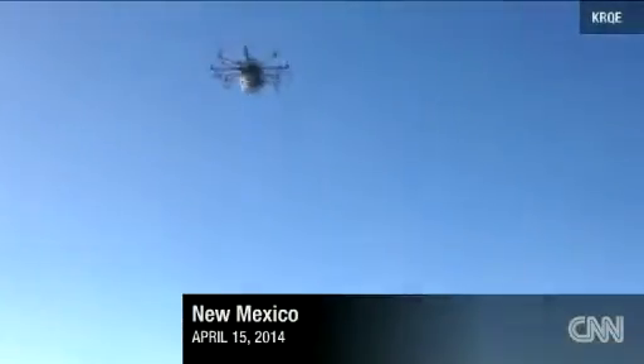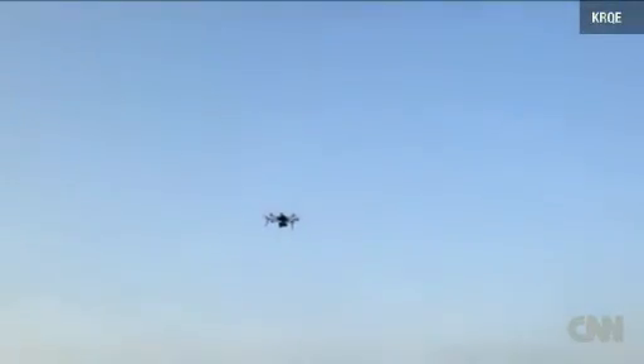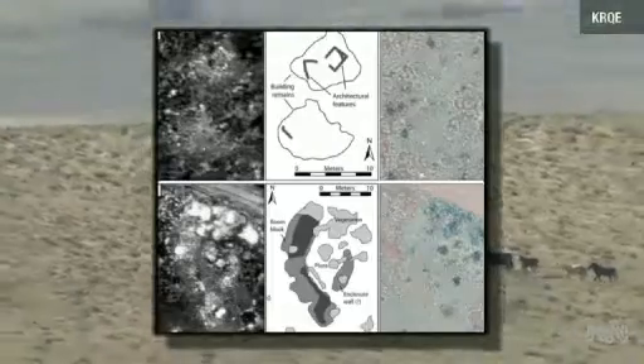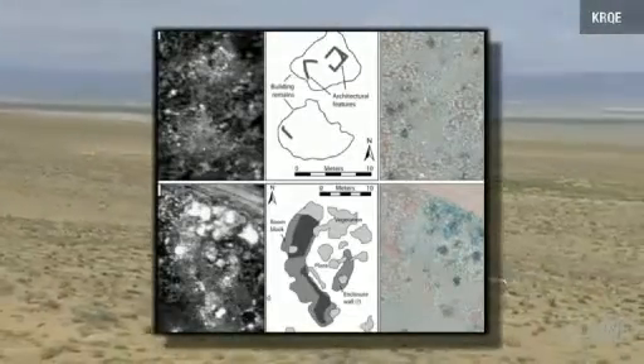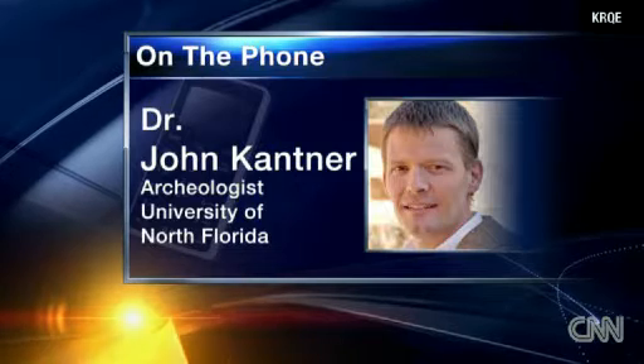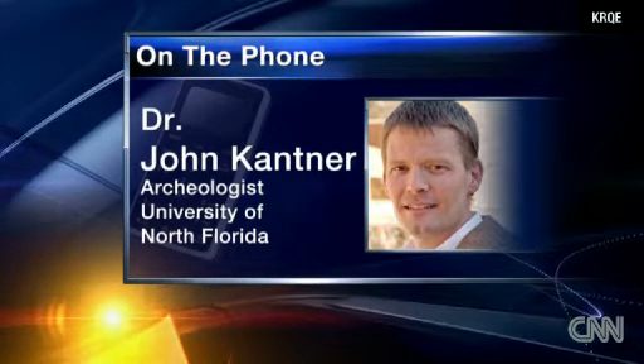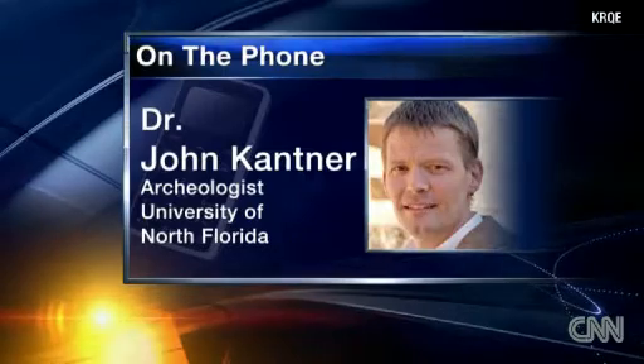With a small remote-controlled drone equipped with thermal technology, archaeologists were able to see underneath the dry New Mexican desert the remains of a thousand-year-old village in northwestern New Mexico. Just a few days' work allowed us to do something which would have taken a decade of work if we were to actually be trying to excavate this entire area.